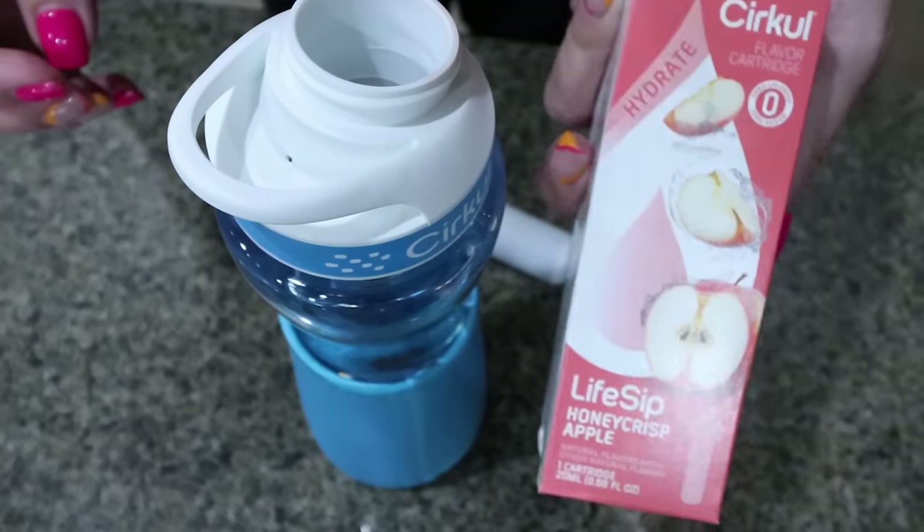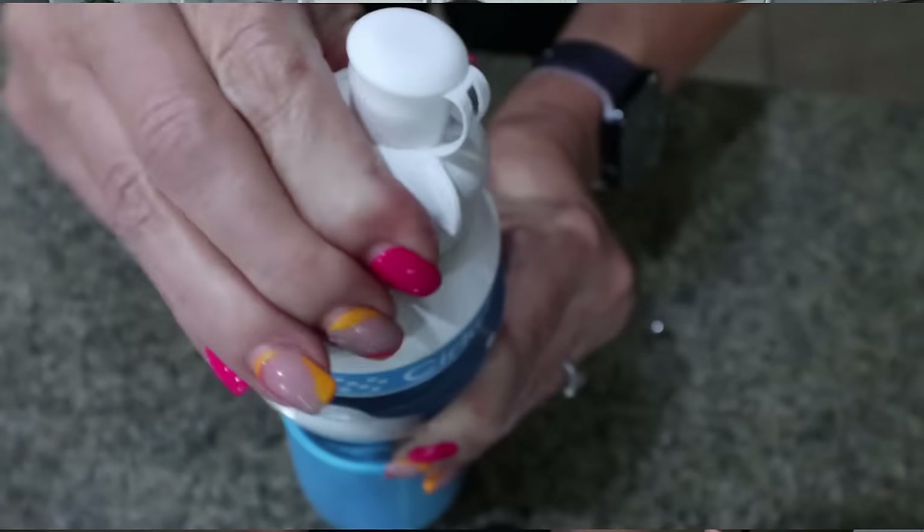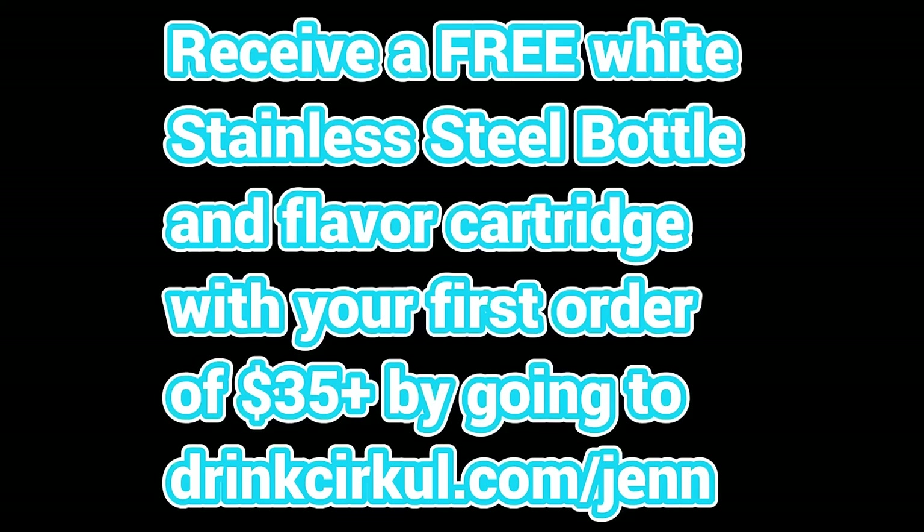It's just an amazing way to flavor your water naturally and get in your hydration — easy to bring on the go. I definitely find that I drink more water with my Circle water bottle than when I just drink regular water. You'll receive a free white stainless steel bottle and flavor cartridge with your first order of $35 or more by clicking the link in the description. Cartridges are roughly $3.75 each, which gives you at least six bottles of water.